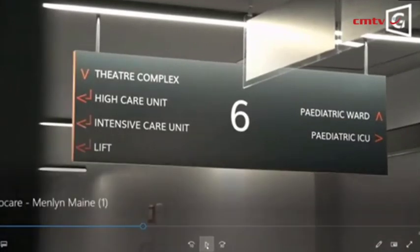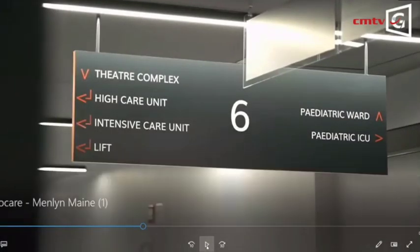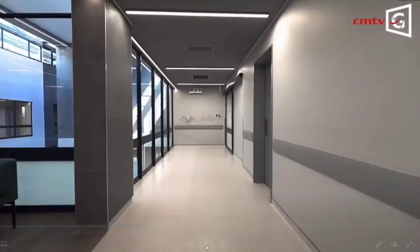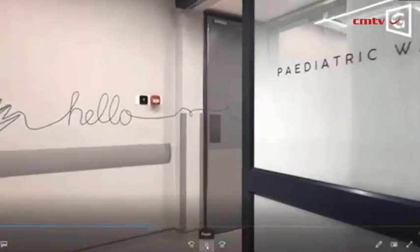A very important element of hospital workflow is having the theatre complex on the same floor as the wards. You don't want a sick patient coming straight out of theatre to be sharing a lift going up and down the facility. From a workflow perspective, this is well designed — patients can come out of theatre and go straight into ICU and high care. Moving on to the paediatric ward.